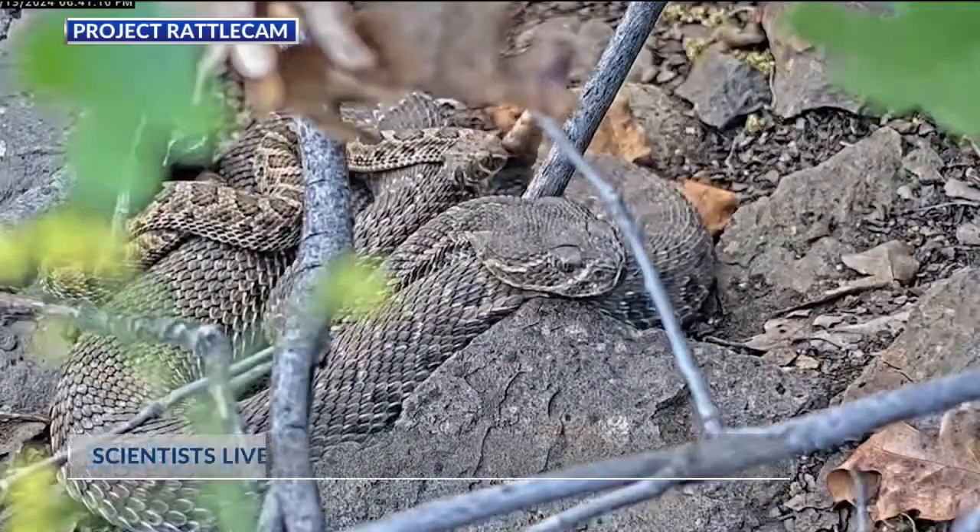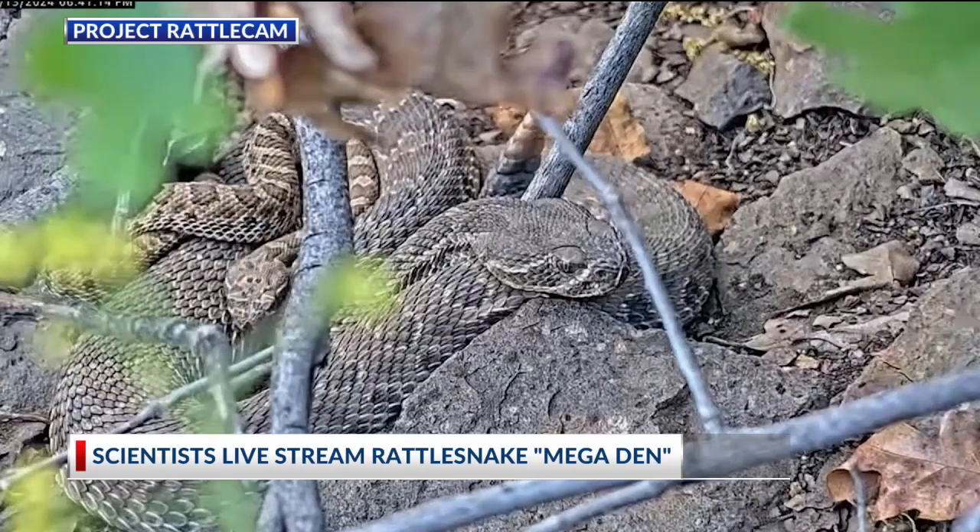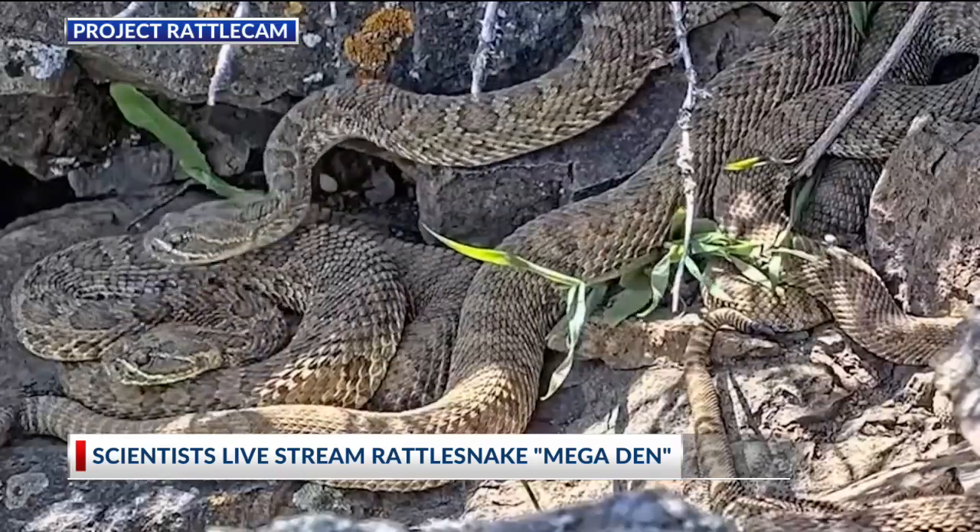Scientists offer an up-close look at some people's scaliest fears. Thanks to a California Polytechnic State University project, you can tune in to RattleCam.org to see a mega-den of snakes for free.